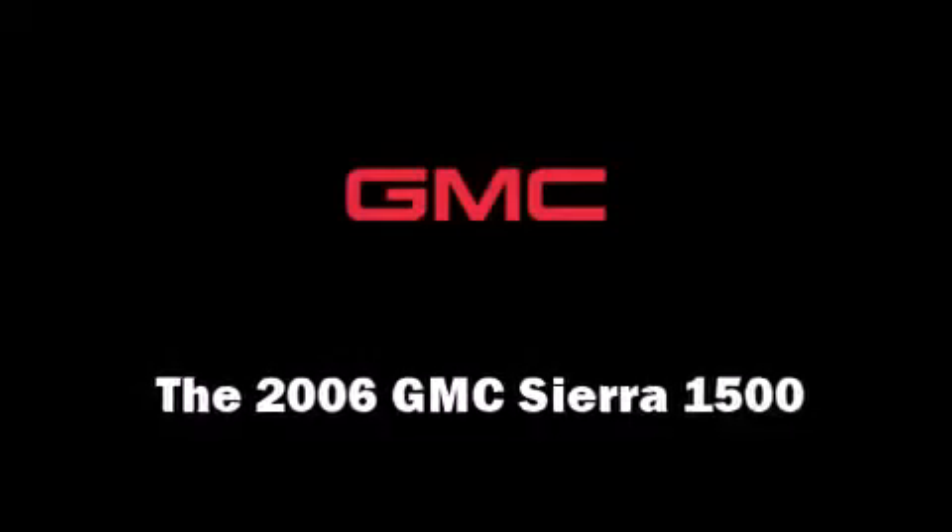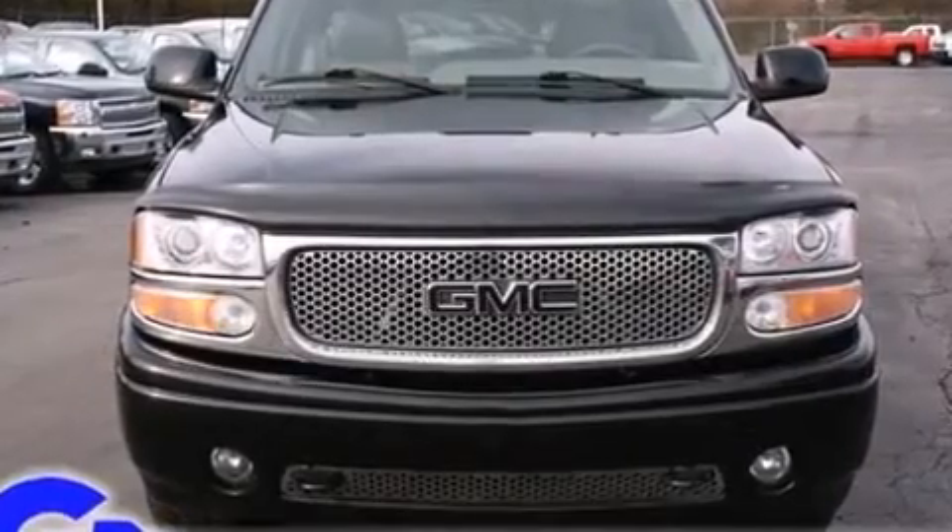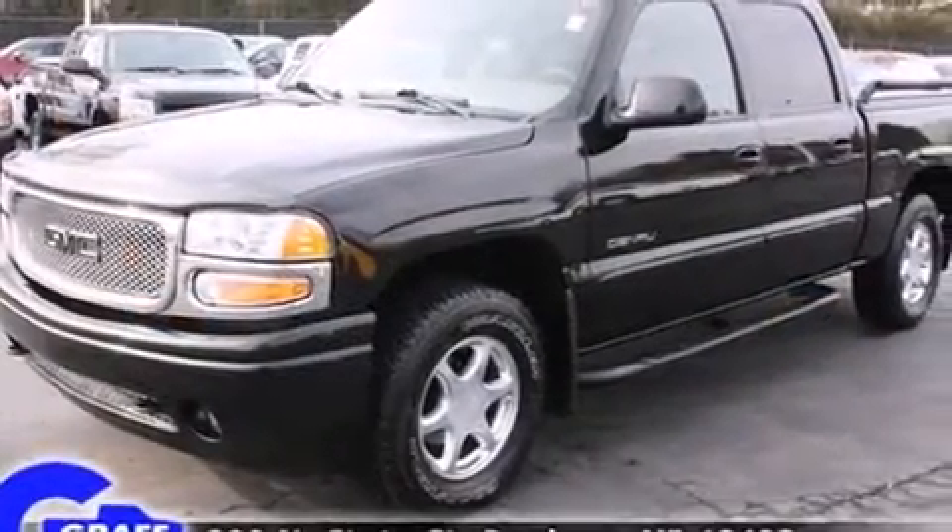Come test drive this 2006 GMC Sierra 1500. It features an automatic transmission, four-wheel drive, and a powerful eight-cylinder engine.